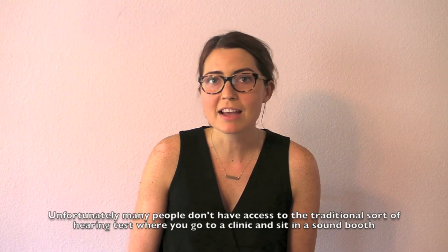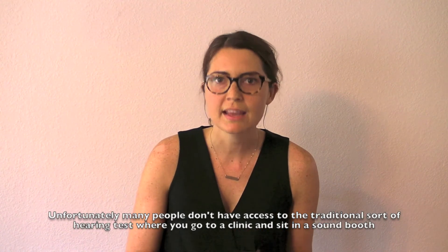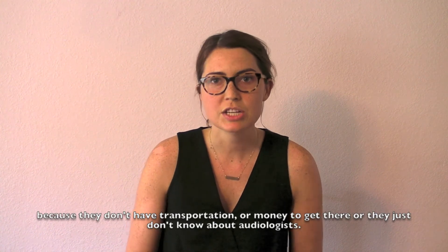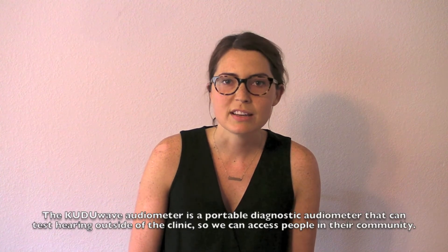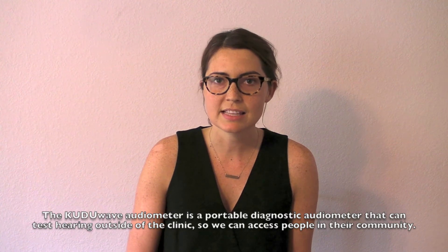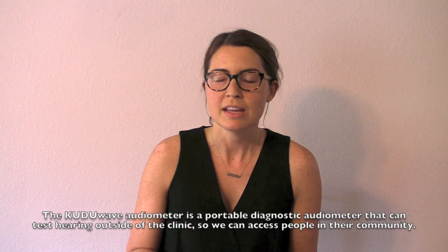Unfortunately, many people don't have access to the traditional sort of hearing test where you go to a clinic and sit in a sound booth, because they don't have transportation or money to get there, or they just don't know about audiologists. The Kudu Wave audiometer is a portable diagnostic audiometer that can test hearing outside of the clinic, so we can access people in their community.